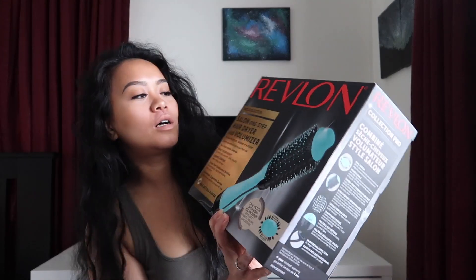Hey guys, welcome back to my channel! As you guys saw, I got a new toy from Amazon.